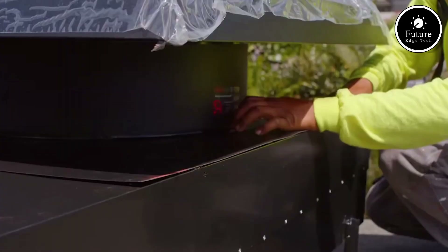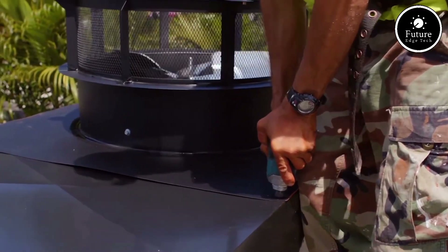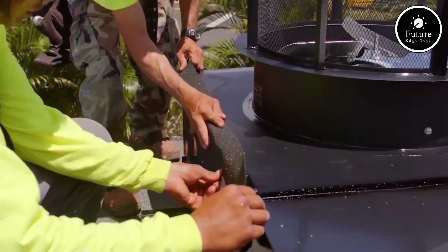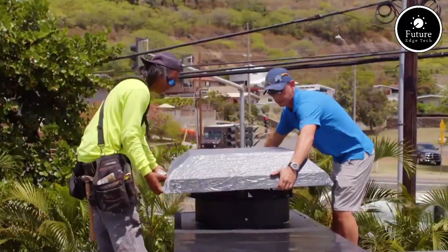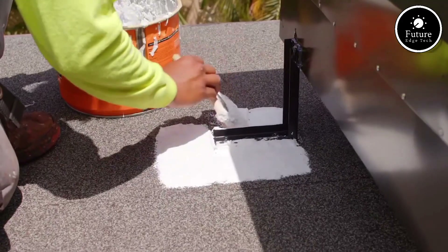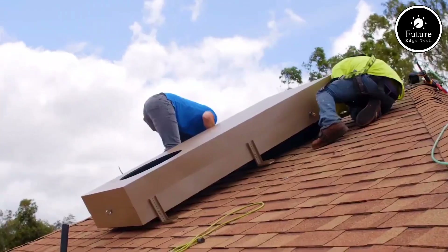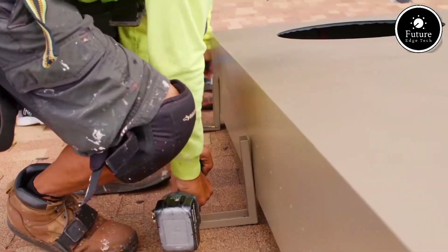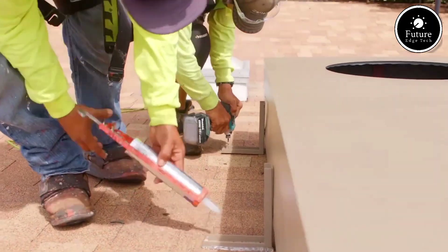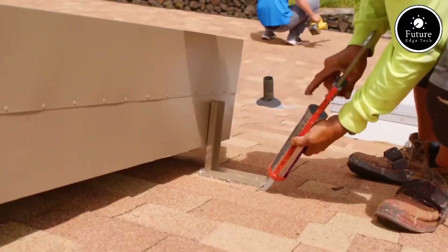This fan features a two-speed motor, giving you the flexibility to choose between maximum airflow and quieter operation depending on your needs. Its innovative design minimizes noise, creating a peaceful cooling experience — you can enjoy powerful ventilation without the constant hum of a traditional fan. The fan is installed in your attic, and when switched on, it pulls warm air out of your home and vents it through the attic. Fresh, cool air from outside replaces it, creating a natural and efficient cooling cycle.